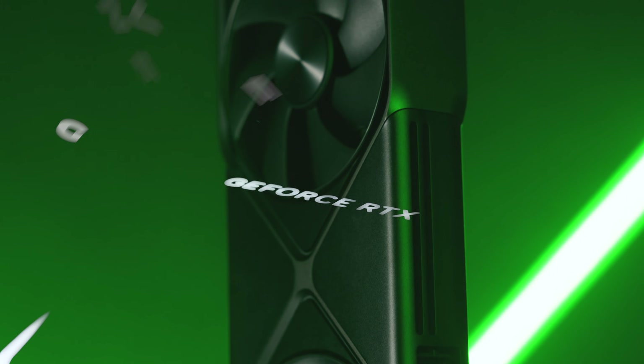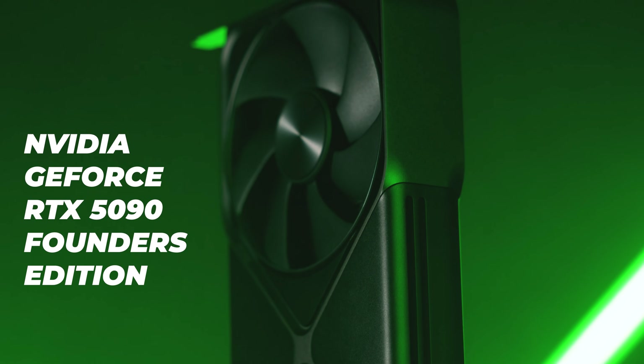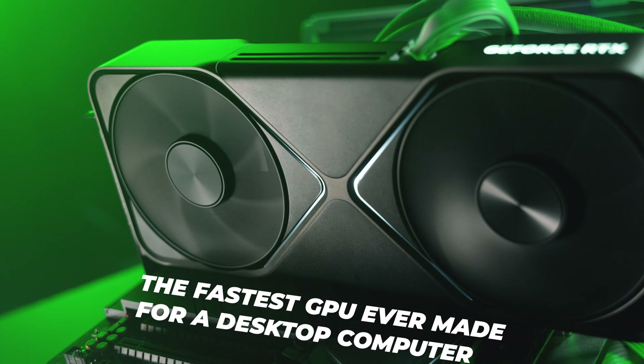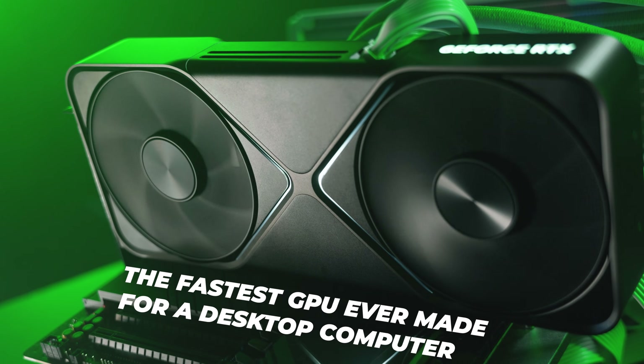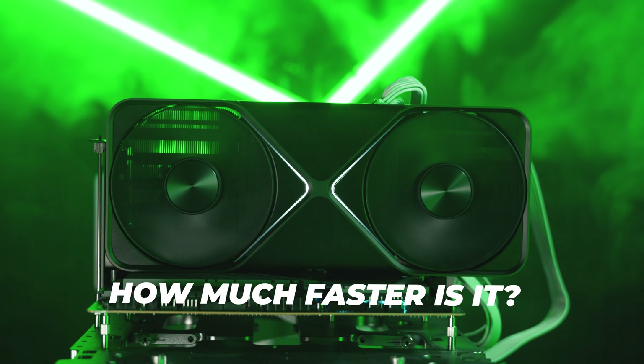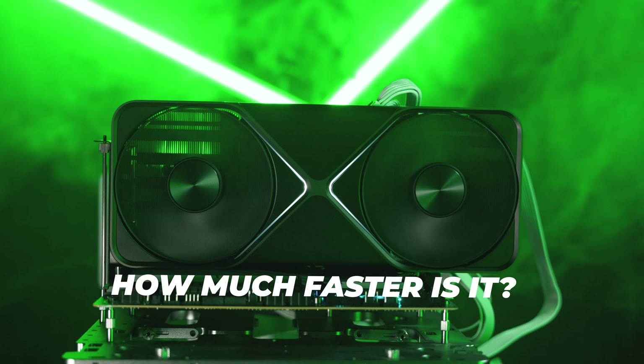The NVIDIA GeForce RTX 5090 Founders Edition is the fastest GPU ever made for a desktop computer. NVIDIA is only competing with itself at the high end. The question is, how much faster is it than the previous generation's offerings?